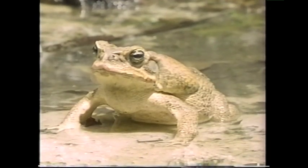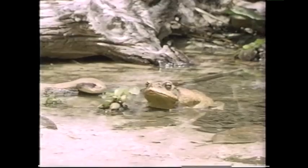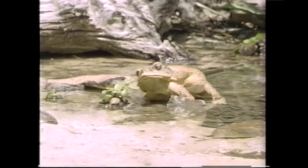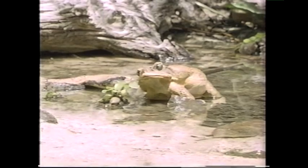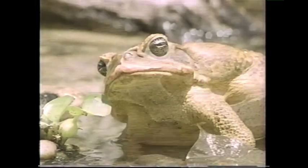Hey, what about a tasty toad? The toad uses the same inflation trick, and the snake thinks it's actually too big to eat. Boiled again!